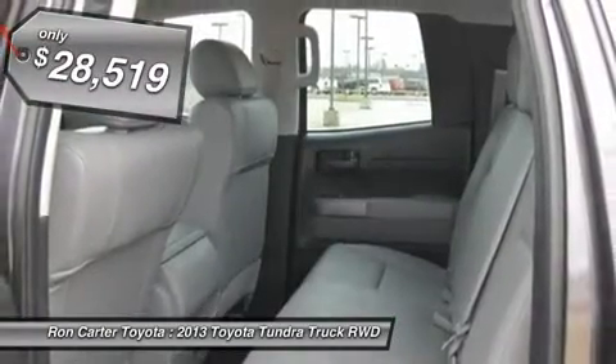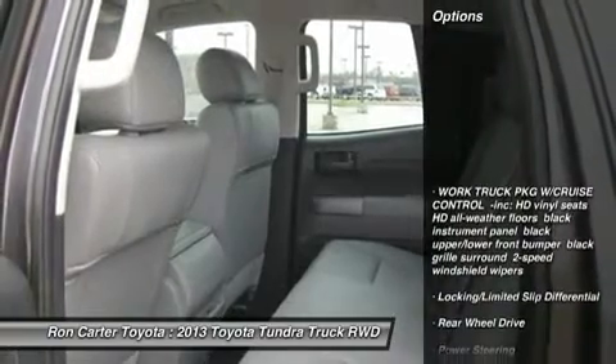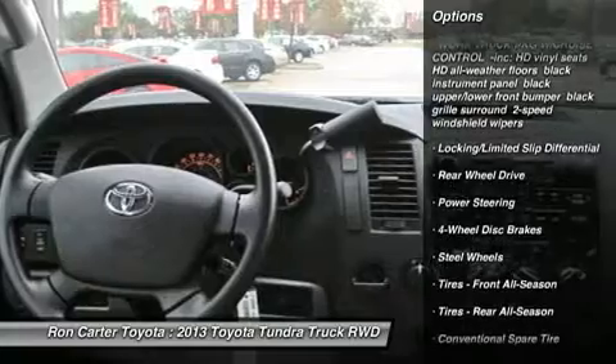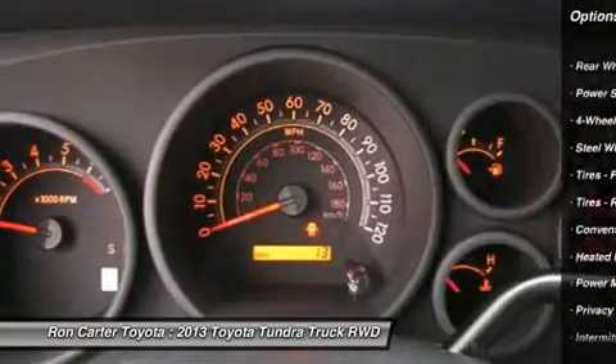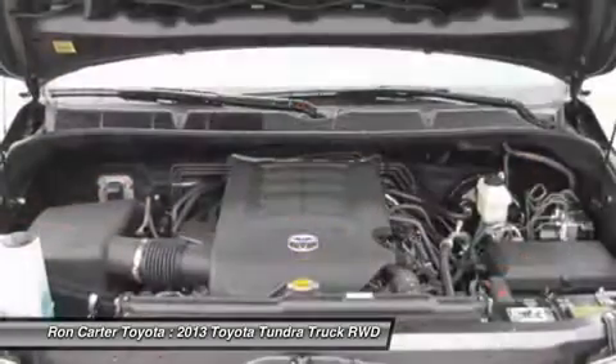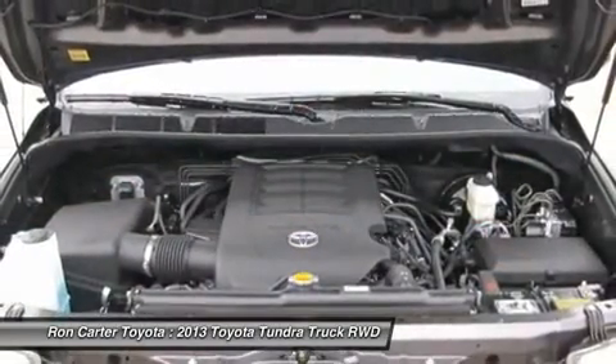Here are some of this vehicle's great options: traction control, stability control, anti-lock braking system, driver airbag, adjustable steering wheel, power steering, keyless entry, four-wheel disc brakes, cruise control, AM-FM Stereo Radio.